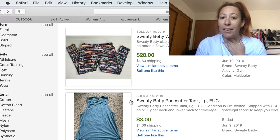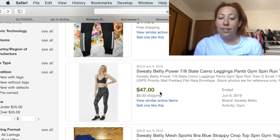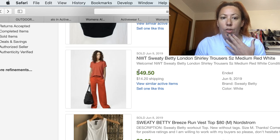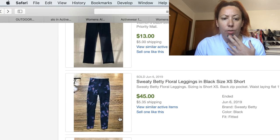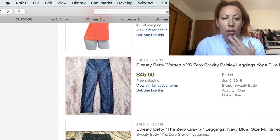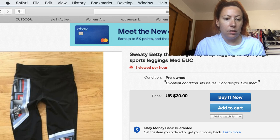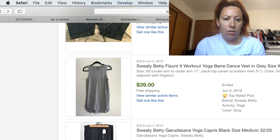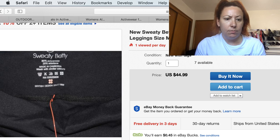Those averages get lowered by some basics — you see this sold for $3, but then we have sweatpants that sold for $45 and $47. Leggings are typically going to do better in all of activewear than shirts — leggings, jackets, stuff like that. One pair sold for $49 and another leggings sold for $45. Here's what their name looks like on the tag: Sweaty Betty. And those two dots are kind of their logo as well.